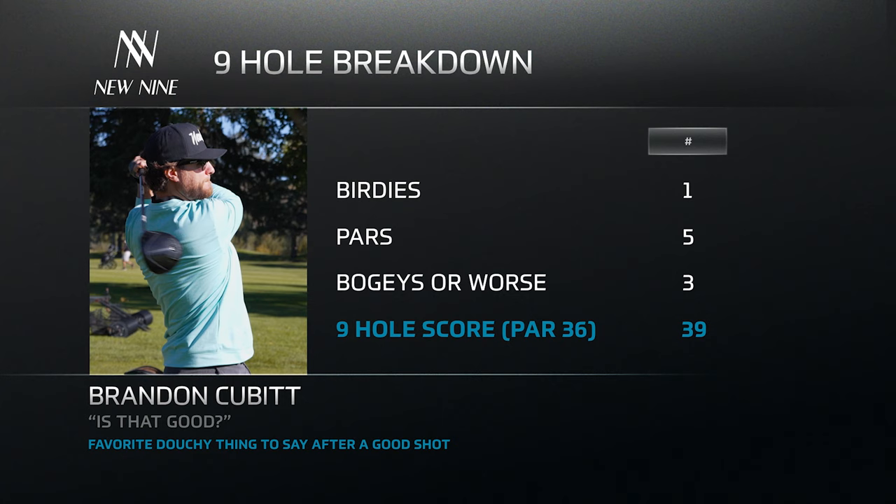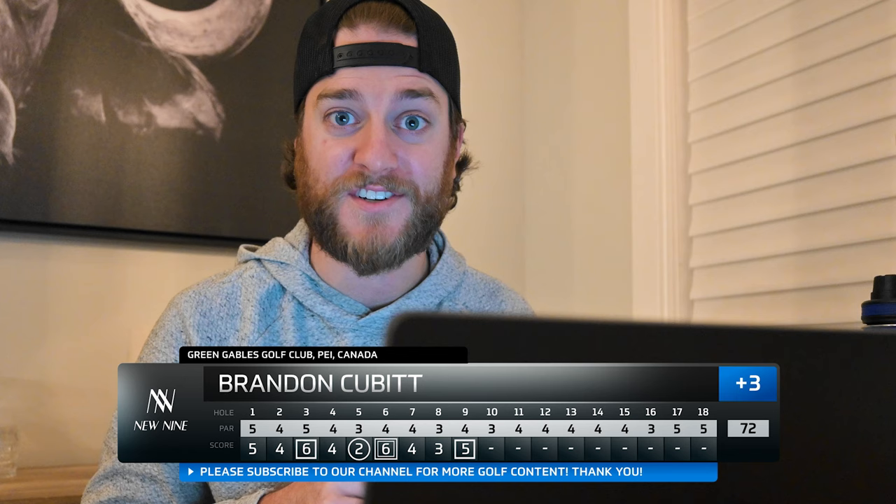I was planning to film the back nine but my golf started to go to shit and filming by yourself is actually quite difficult, so I couldn't film the back nine. Overall though, Green Gables was awesome. I highly recommend it if you plan to travel to Prince Edward Island. Thanks to Golf PEI for getting us out. We'll check out with you guys next time, see you later.